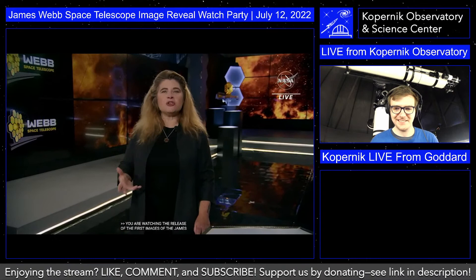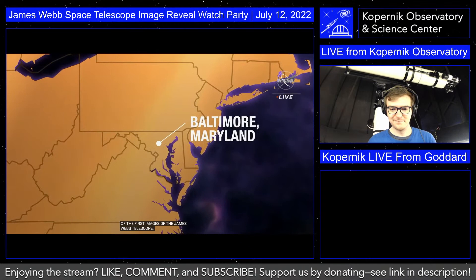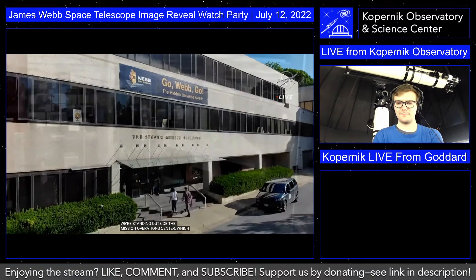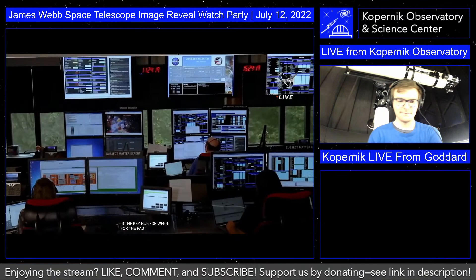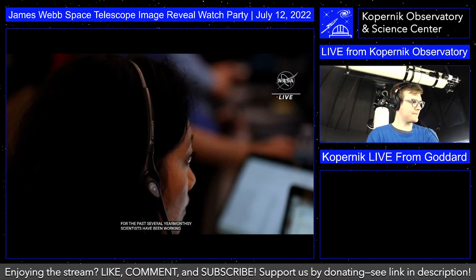The Space Telescope Science Institute in Baltimore is the scientific nerve center of the entire Webb mission. I'm Alex Lockwood, and I'm here with Carl Gordon, an astronomer and one of the key people delivering the images you're going to see today. We're standing outside the Mission Operations Center — the key central hub for Webb. For the past six months, scientists and engineers have been working 24/7, since they took control of the telescope 30 minutes after launch, to prepare for today through all the major deployments, focusing, aligning the telescope, and calibrating those four amazing science instruments.